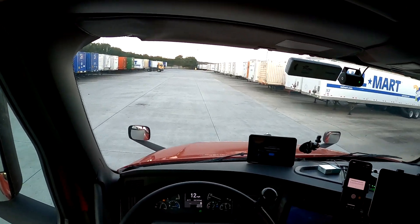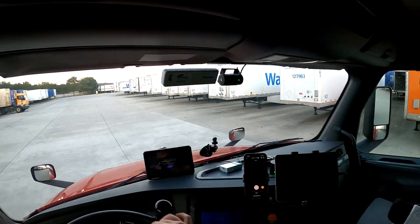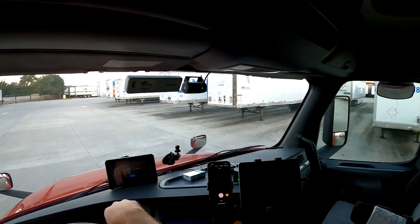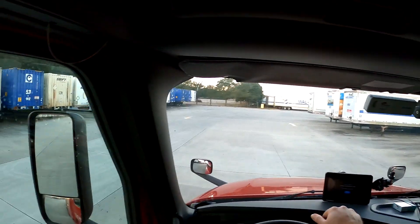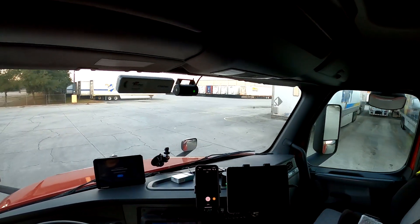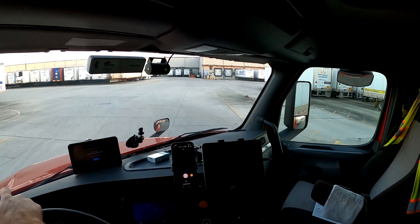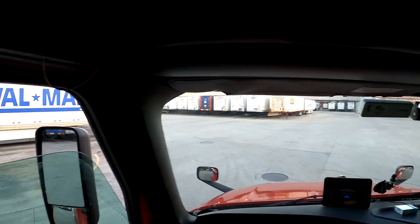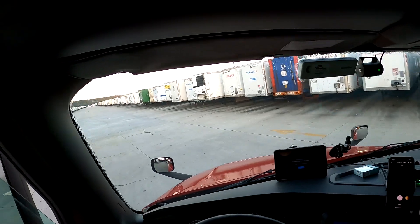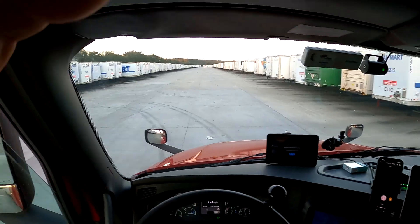I should have looked in the beginning here to see if I saw any empties. Can't get a preview, so it must be because I'm out in the middle of nowhere here. A lot of these Walmarts look the same — I know I've been here before, which has been a while, but it does look familiar. A lot of these do look familiar, they all look the same.